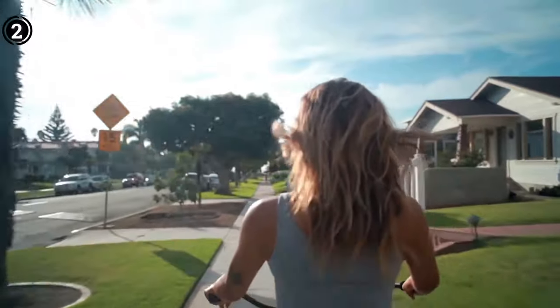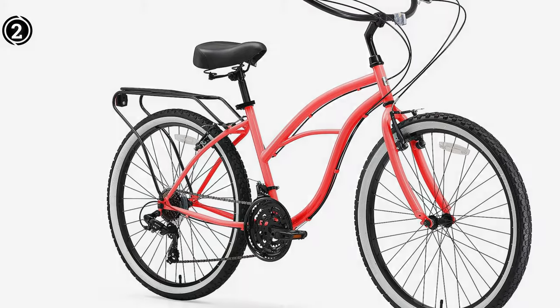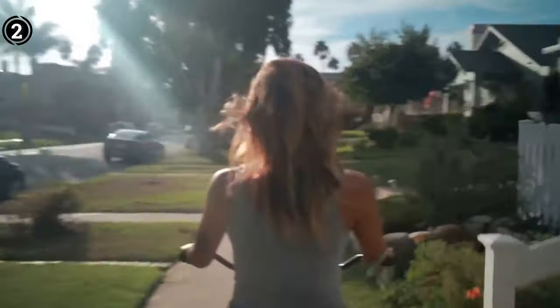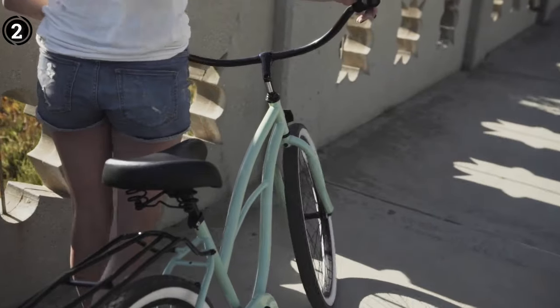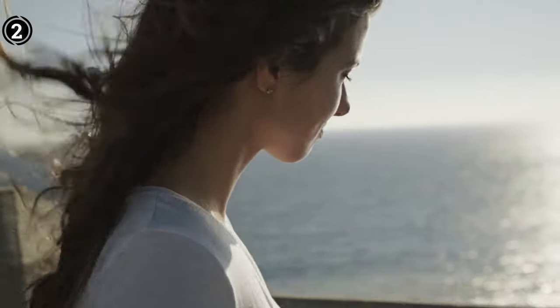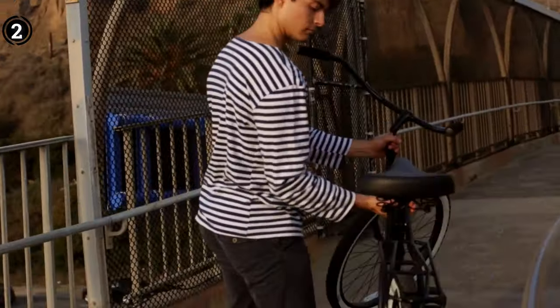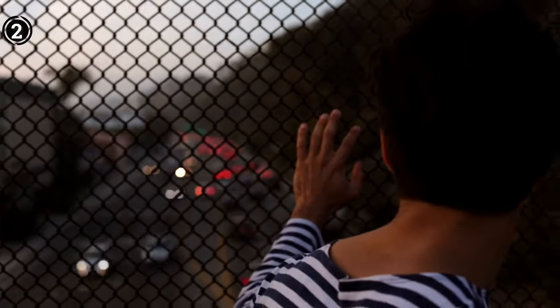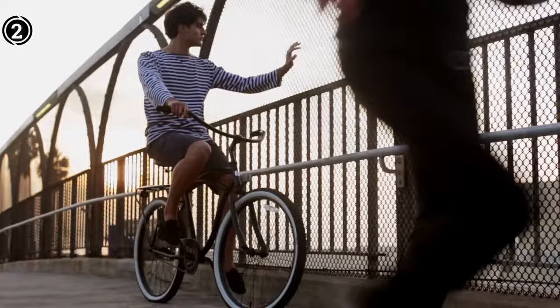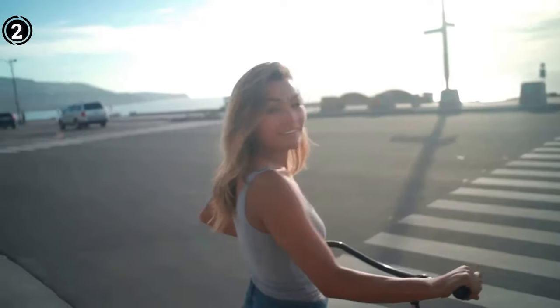For those seeking a solution to lower back pain that doesn't involve sacrificing their love for cycling, the 630 Around-the-Block Cruiser Bicycle is a compelling option. With its thoughtful design, comfort-enhancing features, and pain-reducing benefits, this cruiser bike can help individuals rediscover the joy of riding. What we like: it ranks among the best options for a comfortable ride, offers affordability without compromising on comfort, has a user-friendly design, and assembly is a straightforward process.